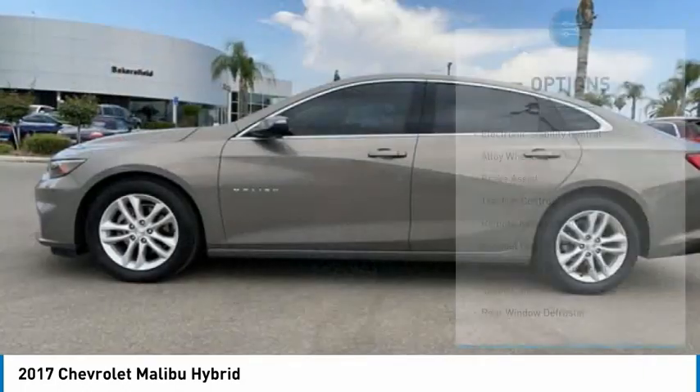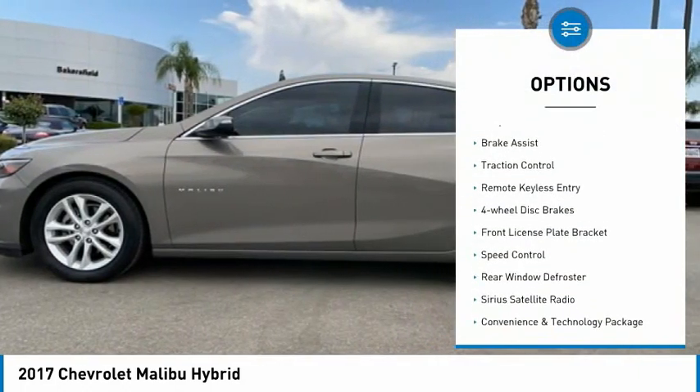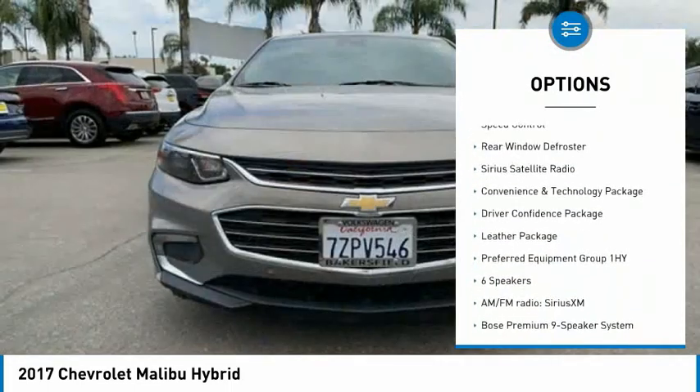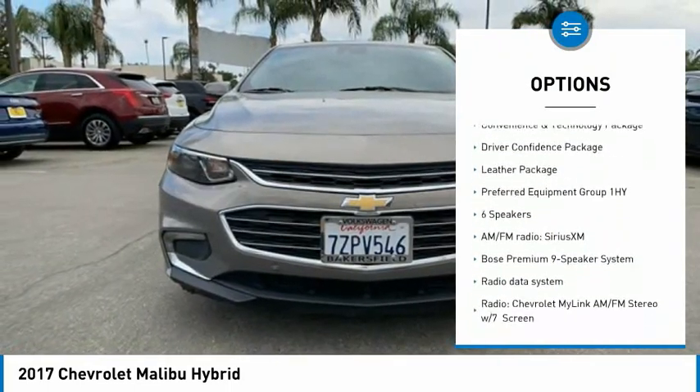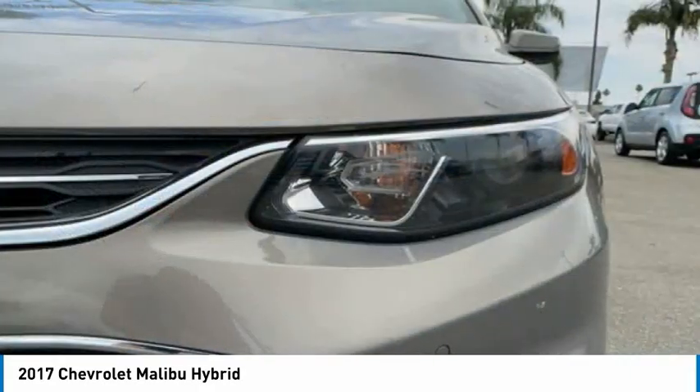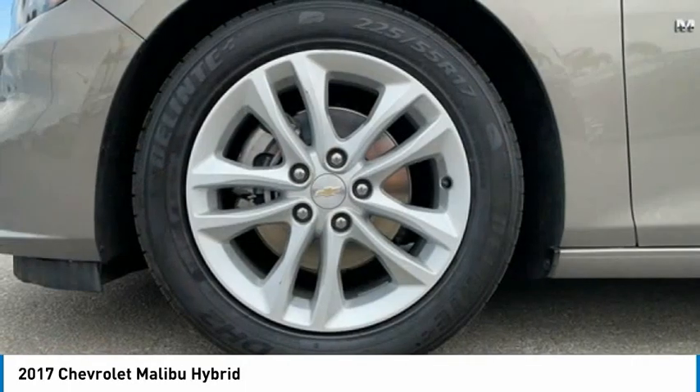Here are some of this vehicle's great options: electronic stability control, alloy wheels, brake assist, traction control, remote keyless entry, four-wheel disc brakes, front license plate bracket, speed control, rear window defroster, and Sirius satellite radio.